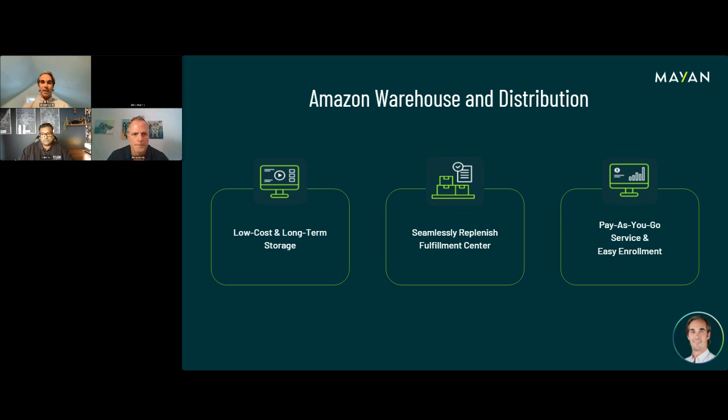Amazon Warehouse and Distribution offers a much more attractive cost. During non-holiday seasons, it only costs 42 cents per cubic foot. Your FBA storage fee is going to be 87 cents per cubic foot during the non-holiday season — about a 50% savings. If you're using a 3PL, their costs vary widely, but my personal 3PL is about three times the price for storage. I'm actually in the process of switching from my current 3PL to Amazon Warehouse Distribution because I know I'm going to save about 60 to 70% of my storage fees.